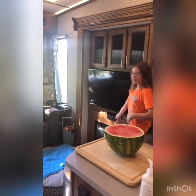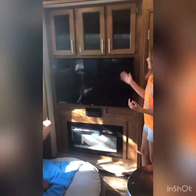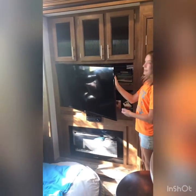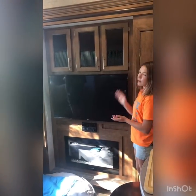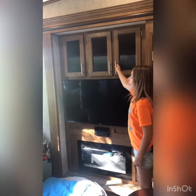This is our fireplace — it lights up and it actually keeps the camper warm. Here is our TV, we have DVDs, Xbox remotes, our Xbox, stuff like that. Behind it up here is our dishes and things like that.